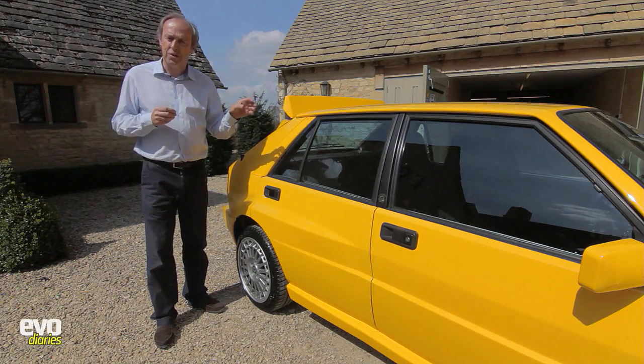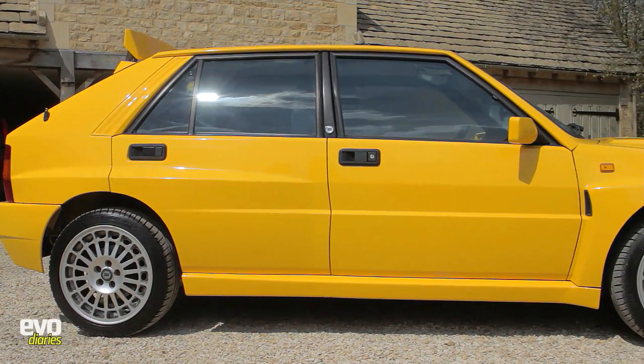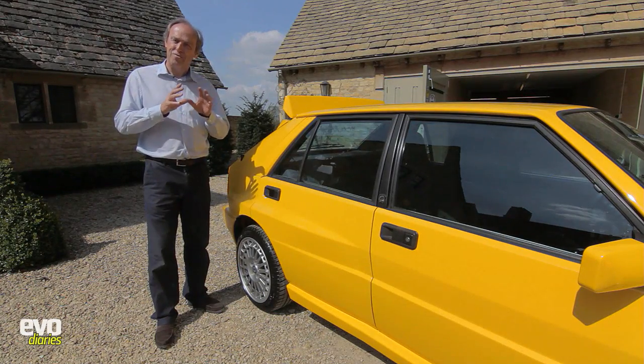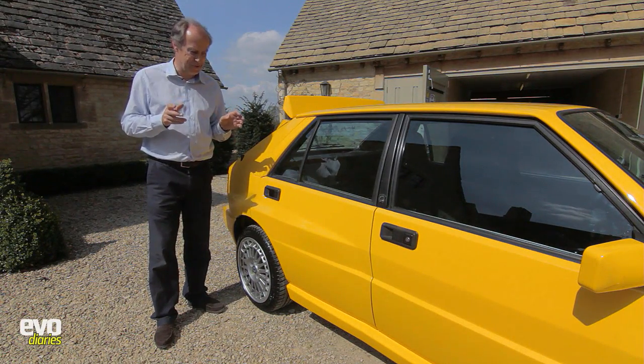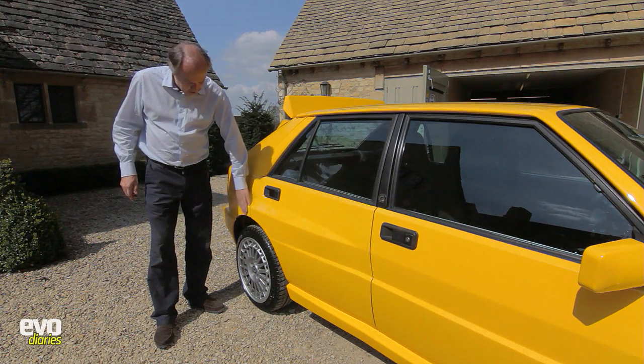Another core part of the Integrale's success is its four-wheel drive system, and it's a properly trick system. They have a central differential that sends 53% of the power to the rear and 47% to the front, open diff at the front. But at the rear they've got a Torsen diff, which is really trick — it doesn't fully lock up, only up to 70%. And the centre diff can actually alter the power split between 47 and 53%, or send it all to the rear, whatever is needed for grip purposes.